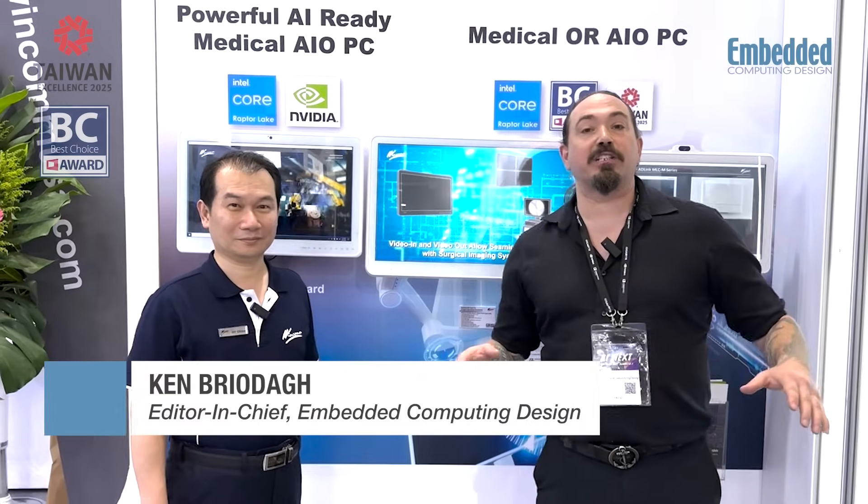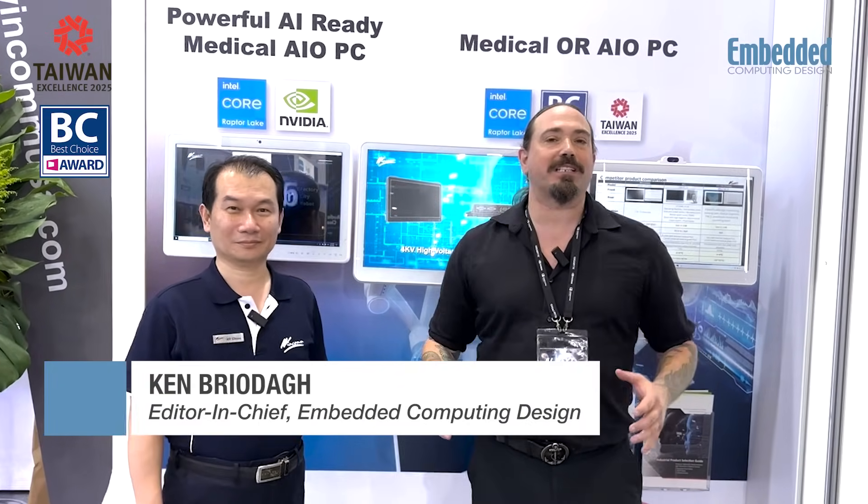Hello engineers, developers and friends. Welcome back to Computex 2025 in Taipei, Taiwan. I am so excited to be here with HY from WinCom and we're going to be talking about some really interesting AI integrated medical devices.